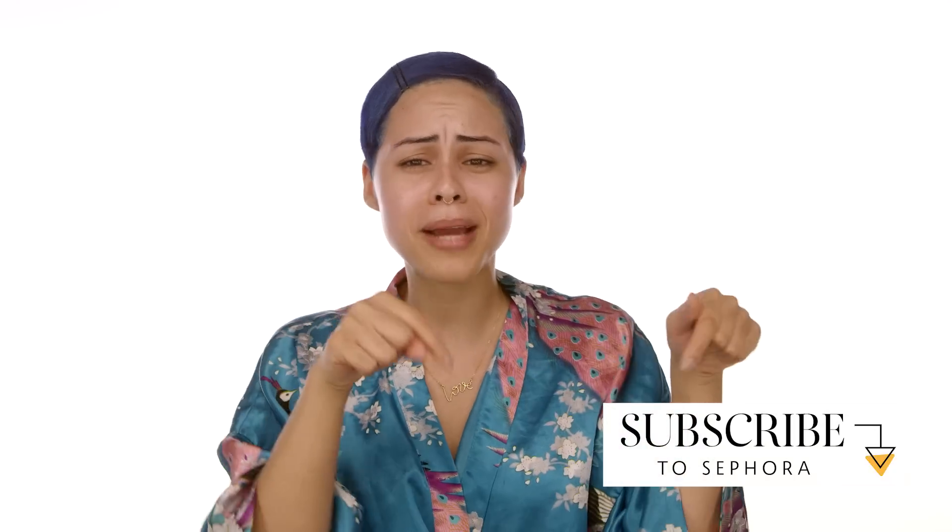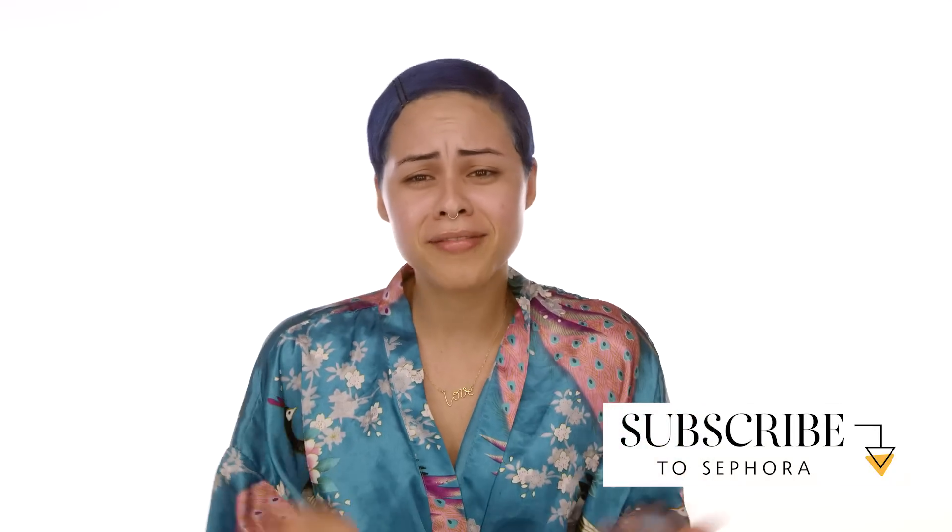Well guys, that was my nighttime routine for dry, textured skin. I hope you guys enjoyed it — leave your comments below, subscribe to the Sephora channel, or come visit me at my Sonia location. I hope you guys enjoyed it!